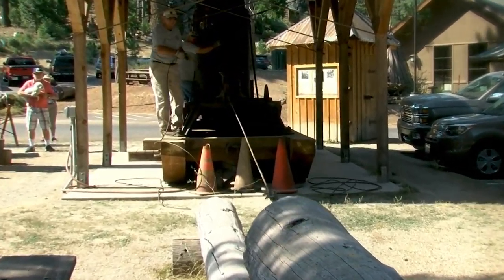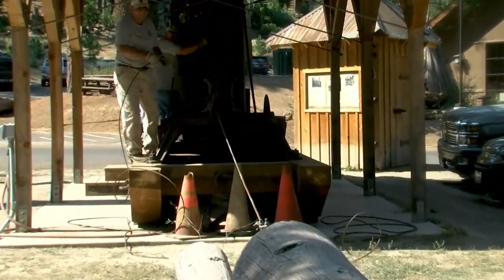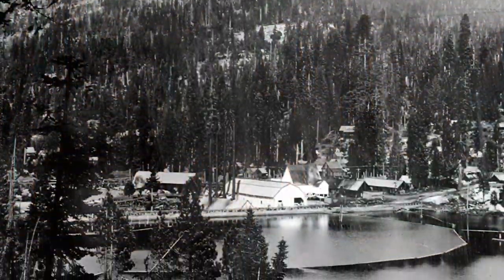They would drag these logs through the woods, eventually dumping them into Shaver Lake, where they would be gathered up by the steamboat Michigan and transported over to the sawmill.